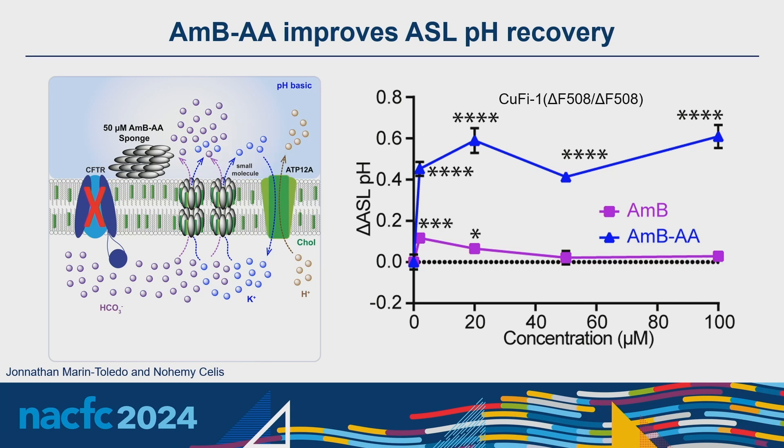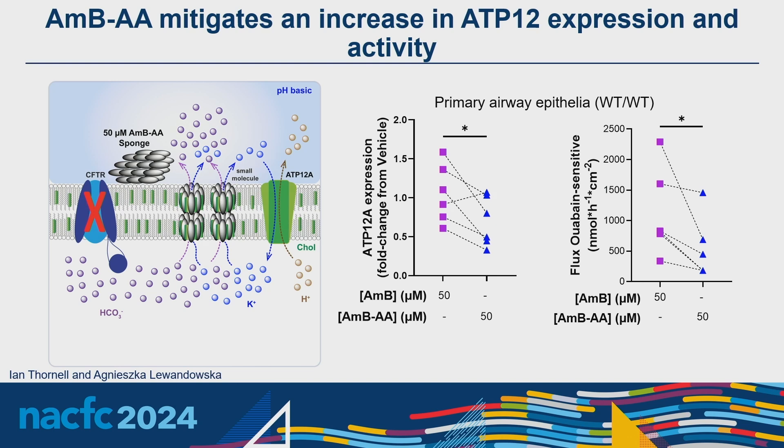Amphotericin B is effective at increasing ASL pH at low concentrations, but efficacy falls at 50 and 100 micromolar. Amphotericin AA extends this concentration range all the way up to 100 micromolar, producing a change in ASL pH of 0.4 to 0.6 pH units. This increase in ASL pH correlates with a decrease in ATP12A protein channel expression — at high amphotericin B concentrations ATP12A is overactive, creating acidification, but when anion-selective amphotericin AA channels are added, ATP12A expression is decreased, thus extending efficacy to 100 micromolar.